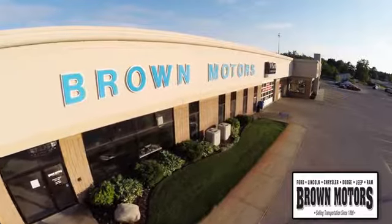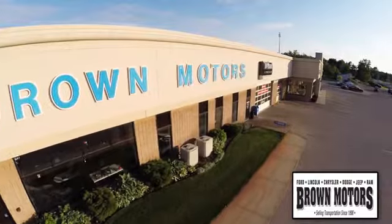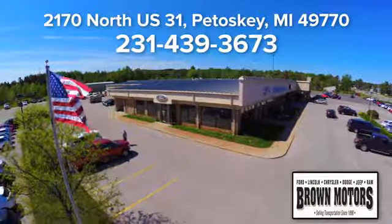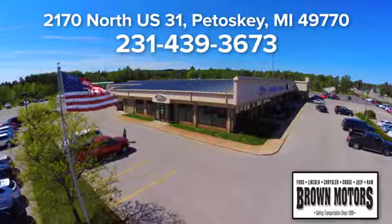Browse six leading brands under one roof at Brown Motors. Come see us at Brown Motors today, conveniently located at 2170 North US 31 in Petoskey, Michigan.